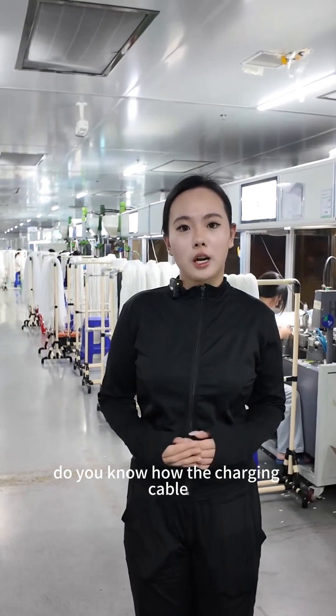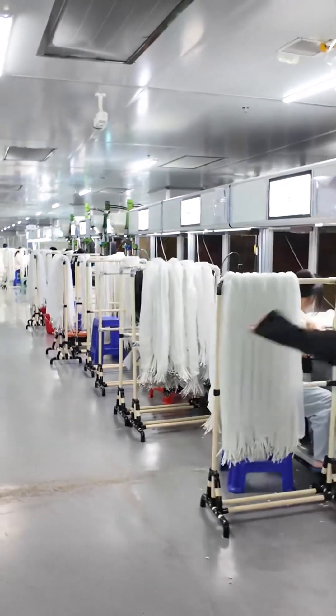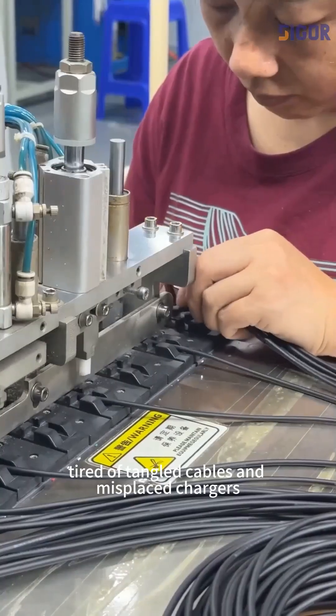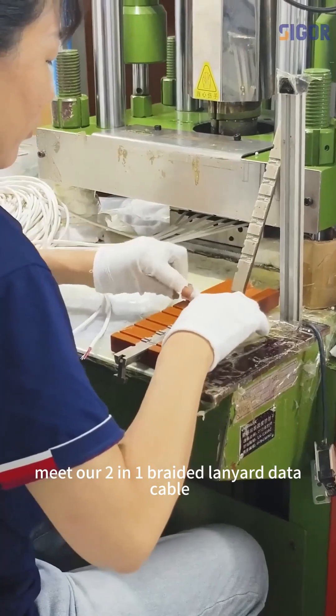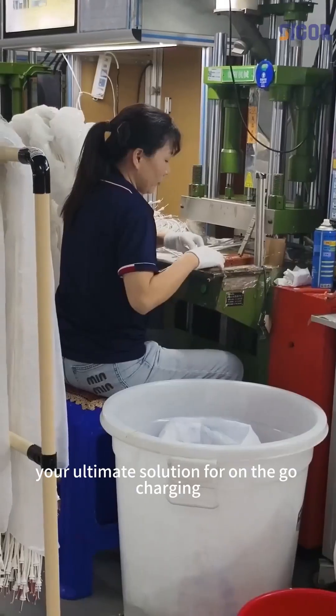Do you know how the charging cable you always use for your phone is produced? Tired of tangled cables and misplaced chargers? Meet our two-in-one braided lanyard data cable — your ultimate solution for on-the-go charging.